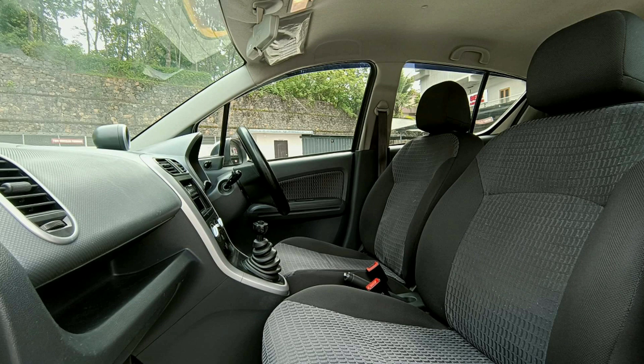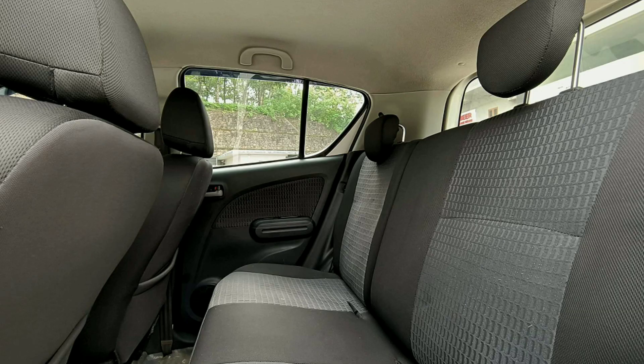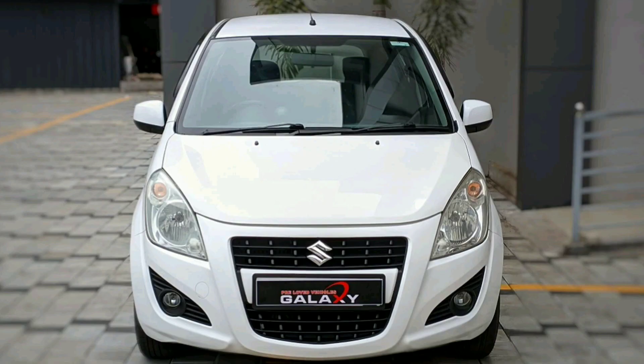The car is in good condition with seat covers. It has full cover insurance and all papers are clear.